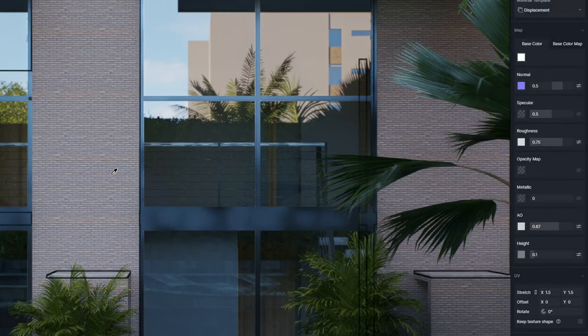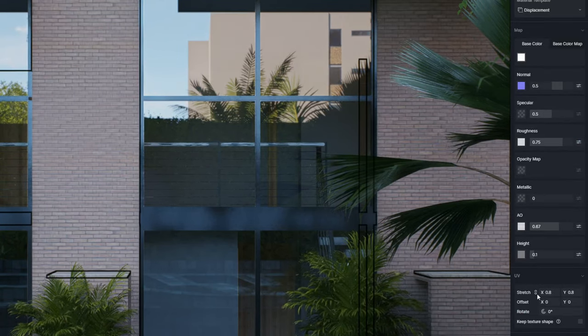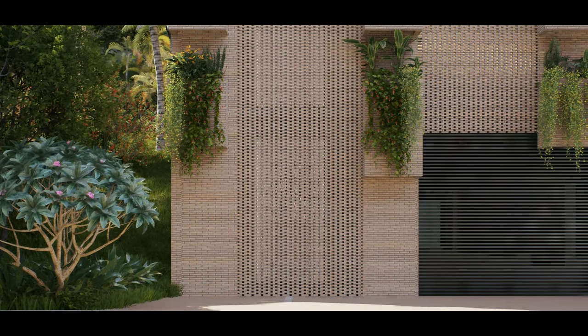This week, the studio collaborated with the design team to specify the materials and their specifications. Conversations about choosing furniture and decor were also advanced at this stage.